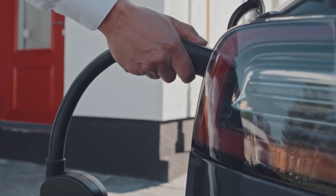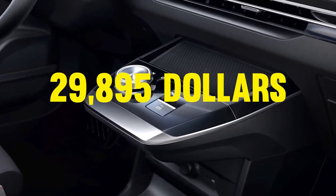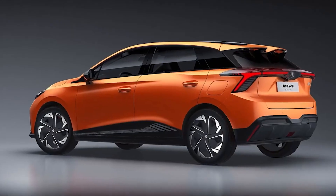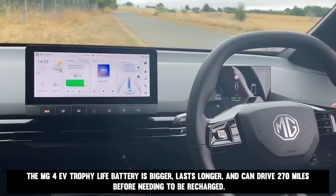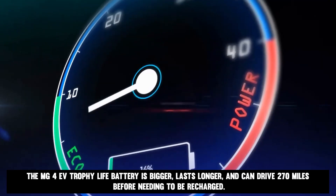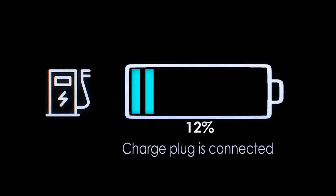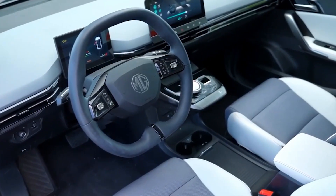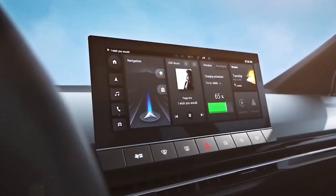Before we move to the advanced battery technology, let's talk about pricing. For just $29,895, the MG4 EV SE has the lowest starting price of any MG4 EV model. Long-range versions cost around $32,770. The MG4 EV Trophy's larger battery lasts longer and can drive 270 miles before needing to be recharged, with a silent motor and high-quality construction making it a great daily driver. The base price of the MG4 EV Trophy is $36,220.